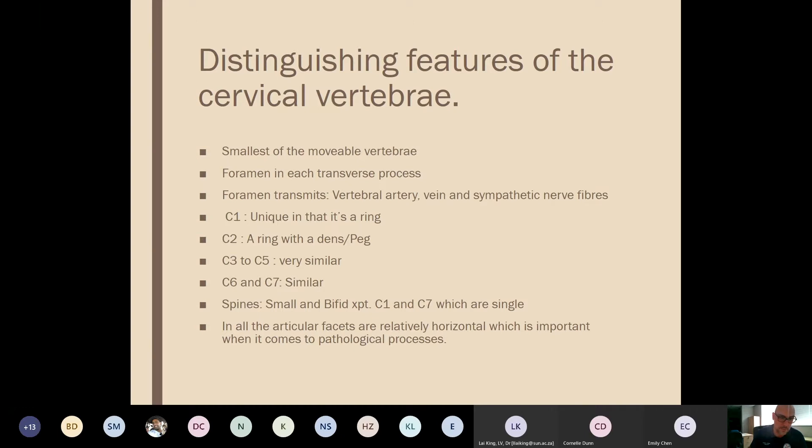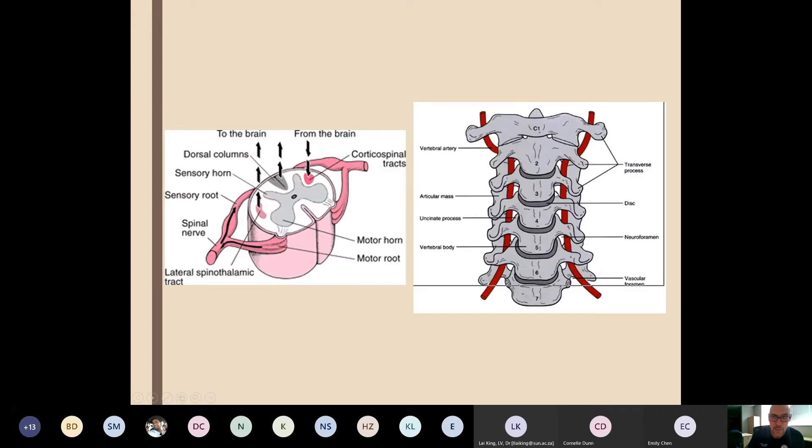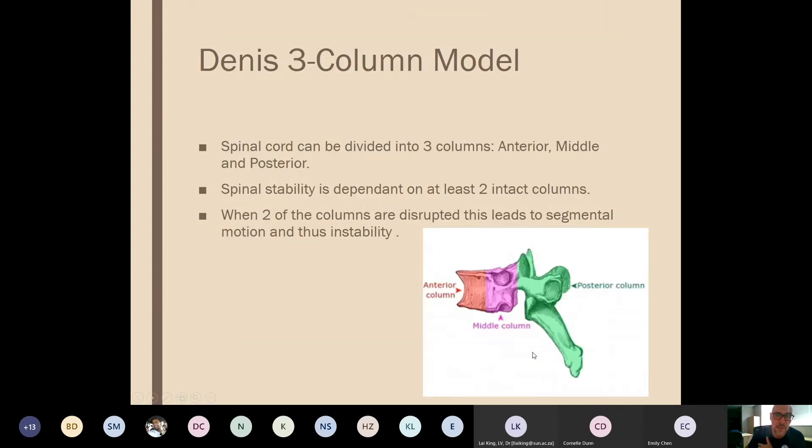C1 is unique in that it's a ring; C2 has a peg — the dens — with type 1, 2, and 3 dens fractures. The facets are really important in terms of subluxations and dislocations, particularly uni- and bifacet dislocations visible on the lateral view. The vertebral artery and the phrenic nerve at C5 are emphasized — a C5 phrenic/diaphragmatic injury always presents as a respiratory issue.